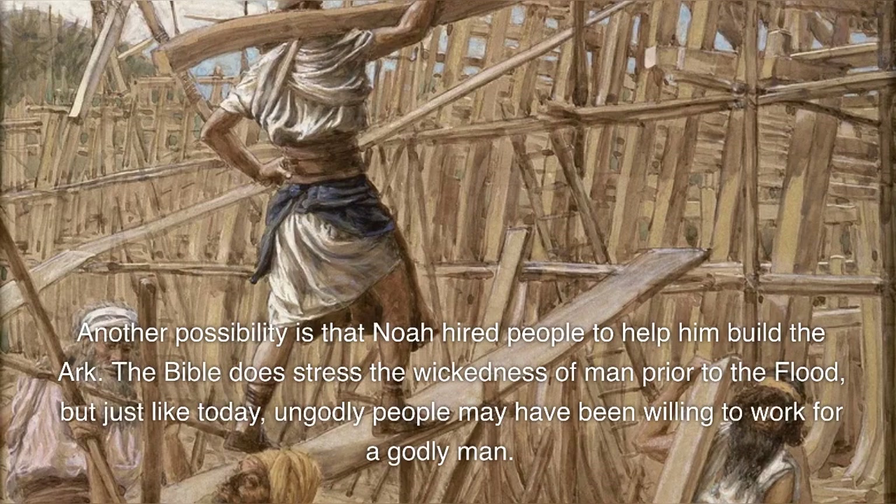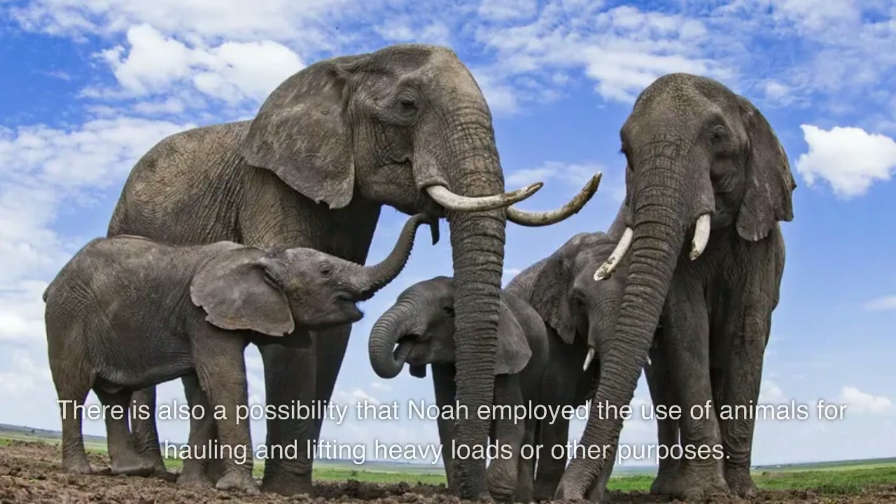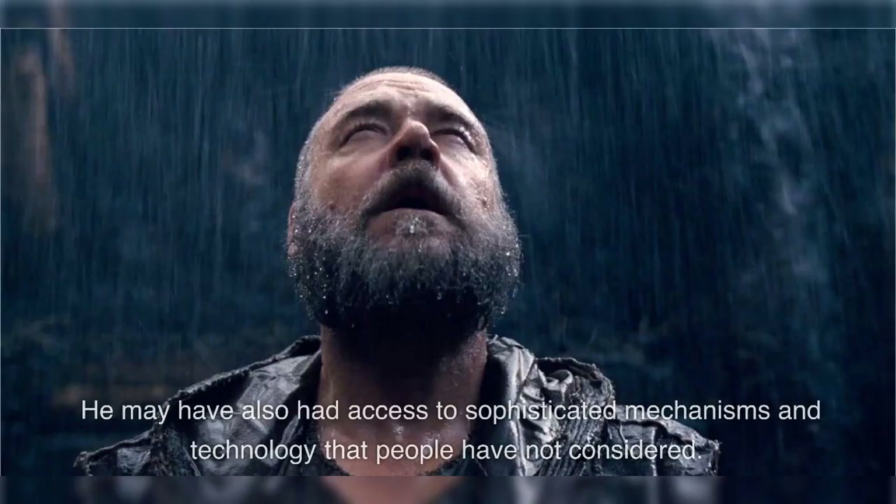Another possibility is that Noah hired people to help him build the ark. The Bible does stress the wickedness of man prior to the flood, but just like today, ungodly people may have been willing to work for a godly man. As a preacher of righteousness (2 Peter 2:5), Noah could have used this opportunity to proclaim God's message to unbelievers working for him. There is also a possibility that Noah employed the use of animals for hauling and lifting heavy loads, and may have had access to sophisticated mechanisms and technology.